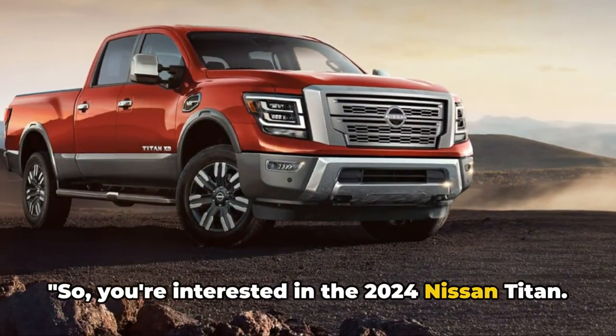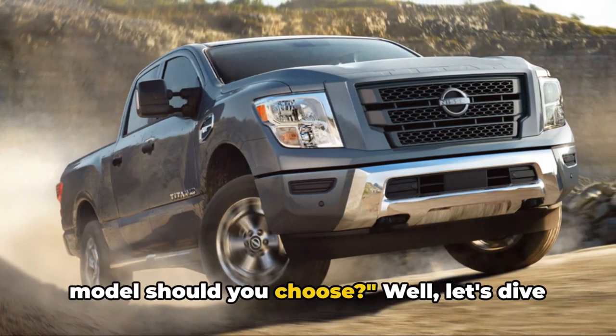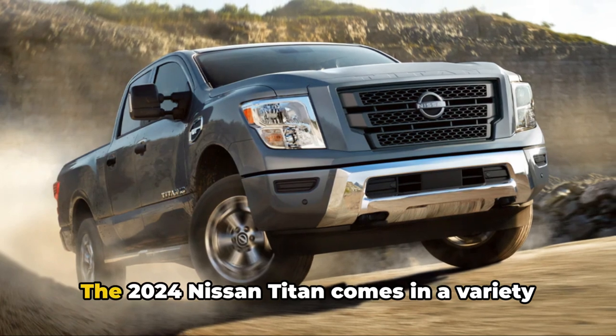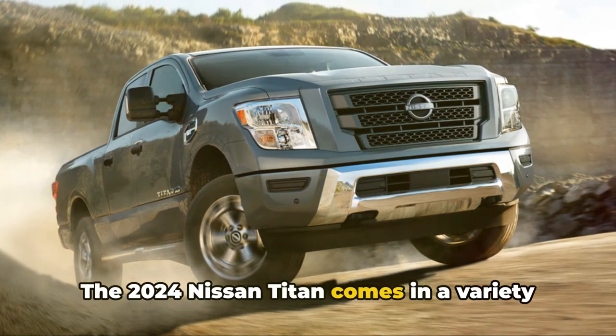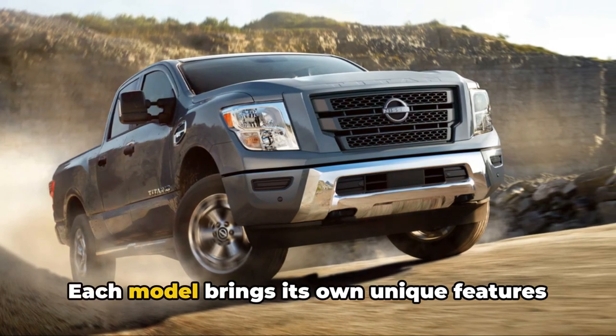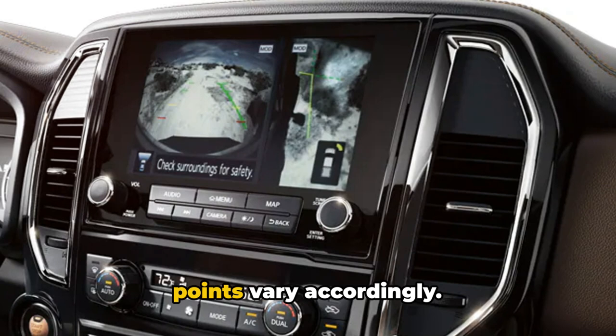So you're interested in the 2024 Nissan Titan, but how much will it cost you and which model should you choose? Well, let's dive right into it. The 2024 Nissan Titan comes in a variety of models to suit different tastes and needs. Each model brings its own unique features to the table, and naturally, the price points vary accordingly.